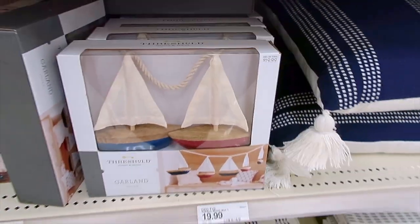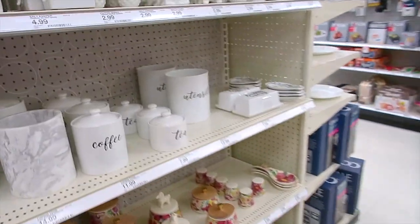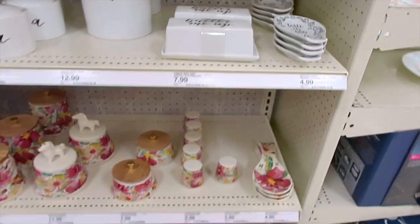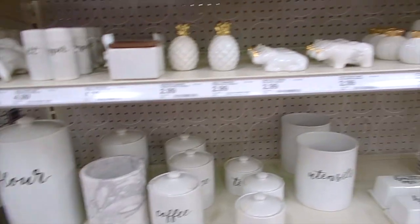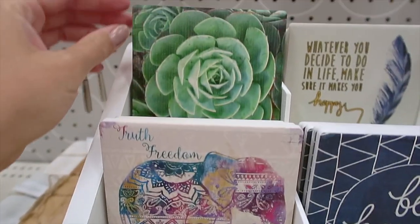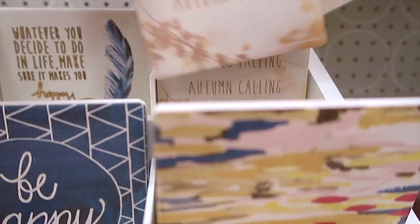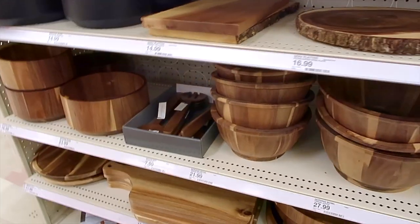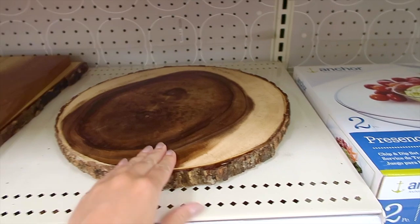Oh, it's a little garland! These are cute. Lots of pretty coasters! I love this fall one — so cute! Lots of wood and dishware. I really want to get one of these in the near future.